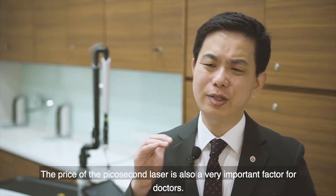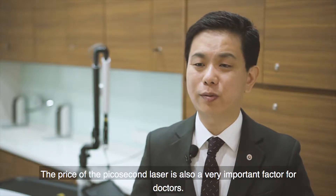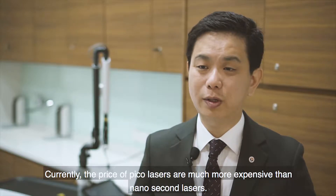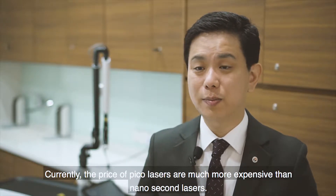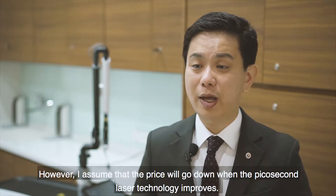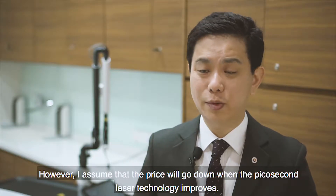Second is the high price. The price of the picosecond laser is also a very important factor for doctors. Currently, the price of picosecond lasers is much more expensive than nanosecond lasers. However, I assume that the price will go down as the technology of the Pico laser improves.